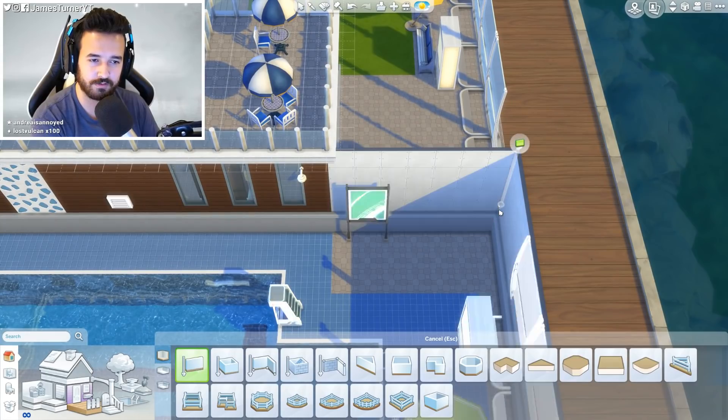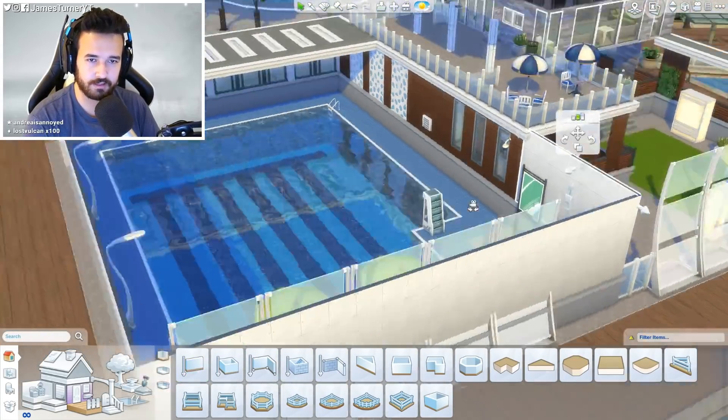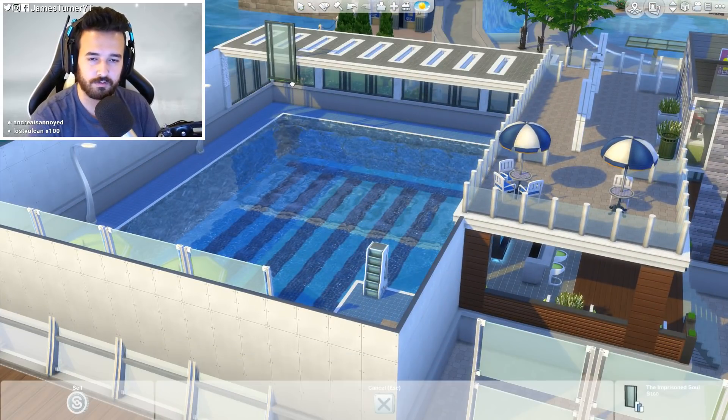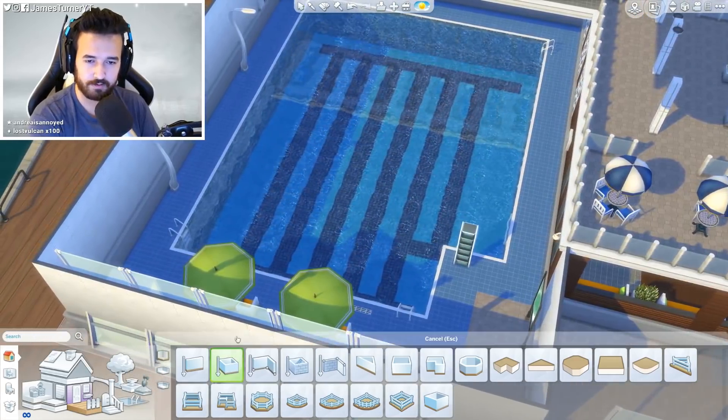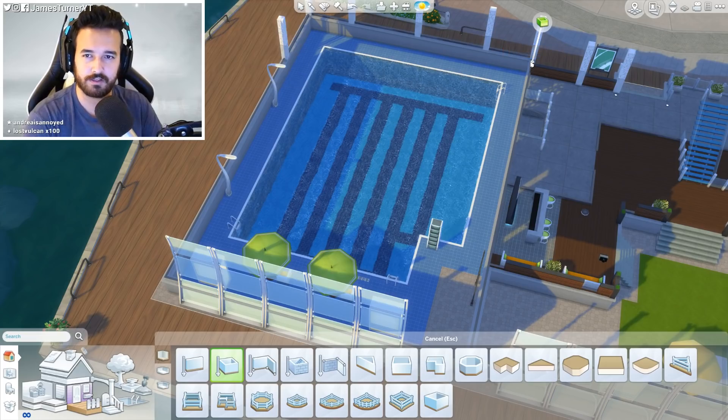Basically just putting this whole pool indoors. So if we put — like this is all messy. That's not a room. None of this is a room. Good, okay. I'm trying to do this easily. I don't think there's gonna be an easy way to do this.